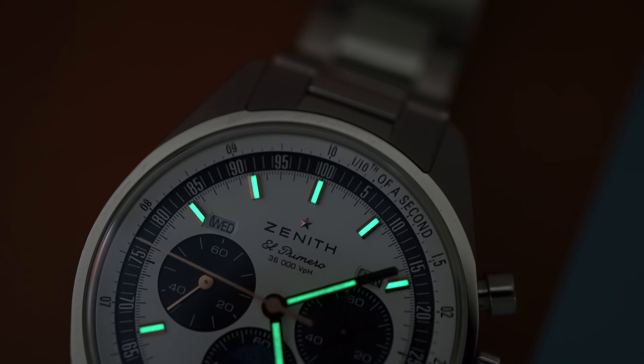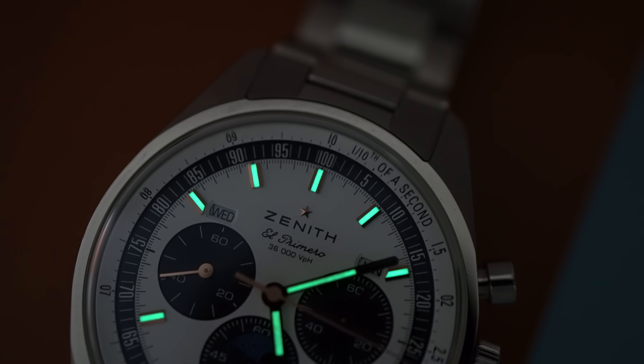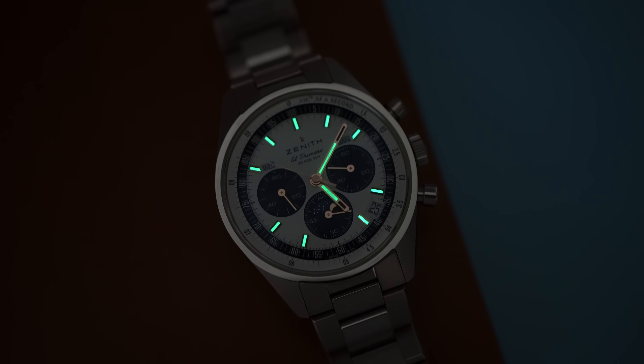The Super-LumiNova application is pretty good — something I didn't have high hopes for, and it's okay. The lume is not super bright because there's just not a lot of it. Bigger markers and hands would hurt the design of this watch, so fine.